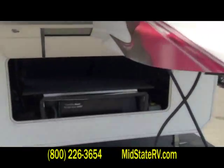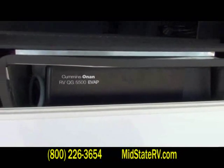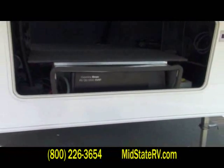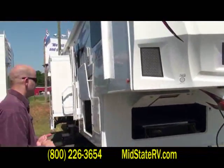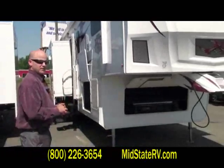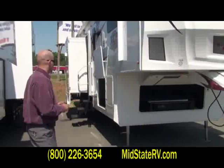This is the Onan 5,500-watt generator that I equip on every XLR fifth wheel we build. The nice thing is you can do extended dry camping and have the power to run the entire coach — both roof air conditioners, the refrigerator, everything you need. The fact that we have a dedicated fuel tank just for the generator allows you to do that extended dry camping traveling.